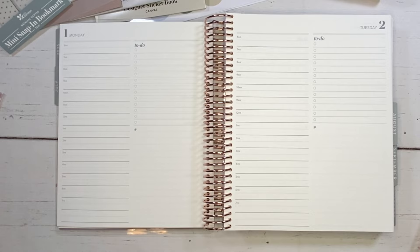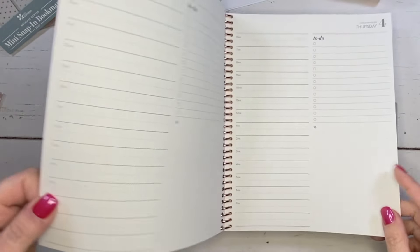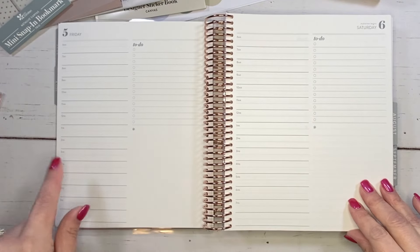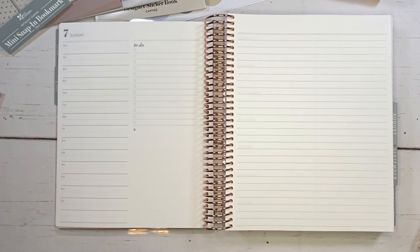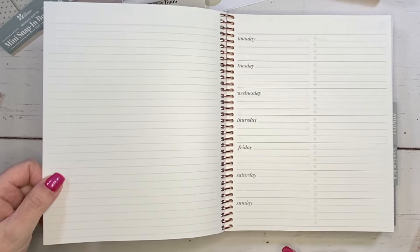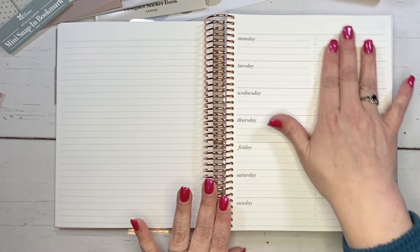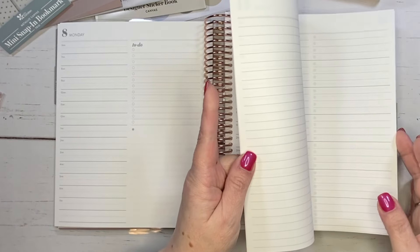If you've been following me for a while, you might know I was using a daily duo in the A5 size, so I really wanted to get the 7x9 — and I'm so happy I did because this is gorgeous. We've got Monday, Tuesday, Wednesday, Thursday, Friday, Saturday and Sunday. I really like the way they designed the date with a larger number and a smaller day name. Then we end the week with a notes page on each side, and then we have the week overview. This is going to be such a game changer for me.